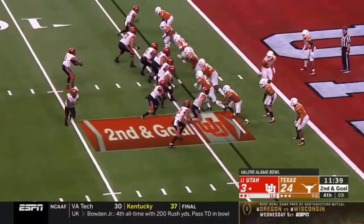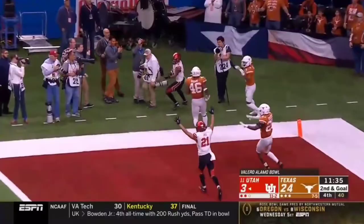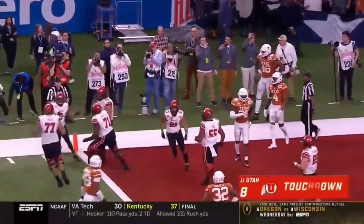Any chances — will Utah get it in this part of the field? Over the top — it is caught. Touchdown. Nice throw. Big time throw.